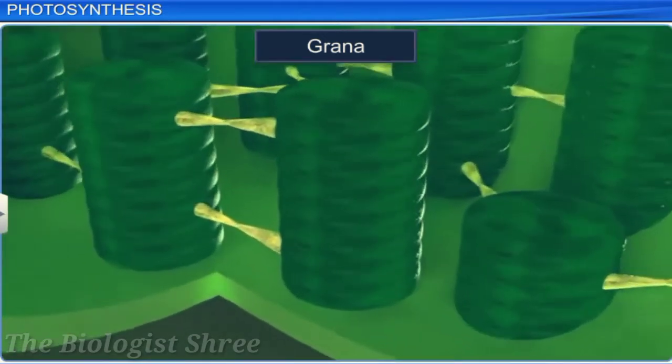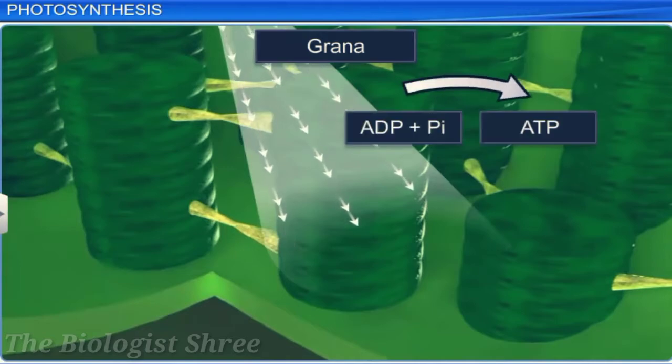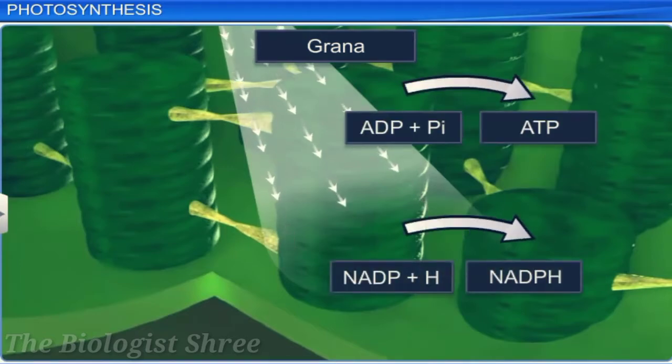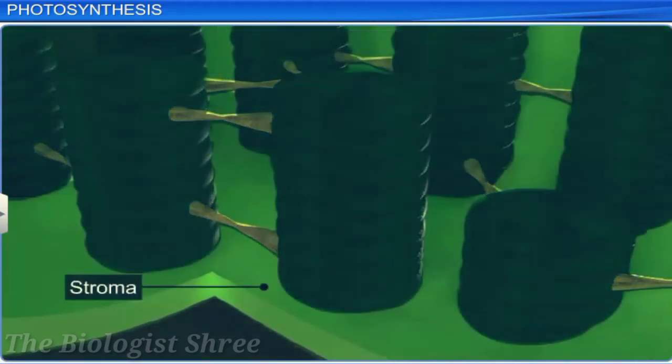Grana is a membranous structure responsible for trapping sunlight and involved in the production of ATP and NADPH. This is called the light reaction. In the stroma, enzymatic reactions incorporating CO2 take place, leading to the production of sugar molecules. This reaction doesn't require light but depends on the products of light reaction — ATP and NADPH — and hence is called the dark reaction.